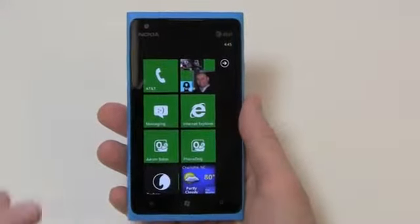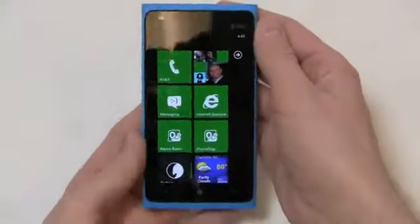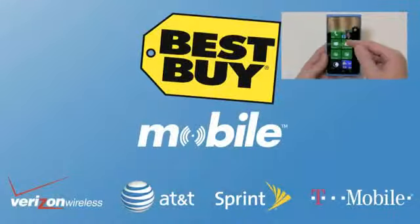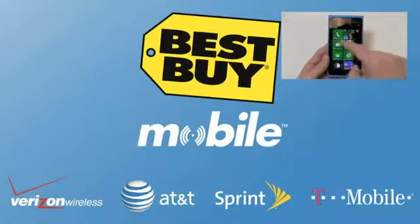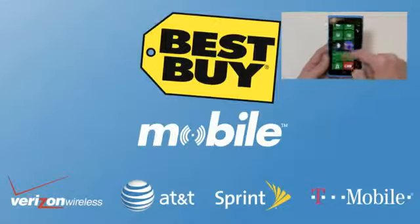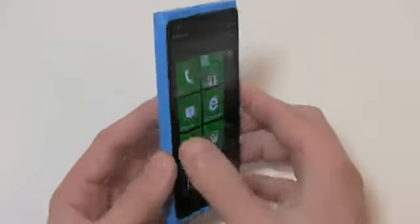Special thanks to Best Buy Mobile for hooking us up with phones like this. When you go into Best Buy Mobile to get your Lumia 900 or whichever phone you go with, they'll help you set up all your live tiles, your email, web, calendar, marketplace and more, so when you walk out the door you're working.